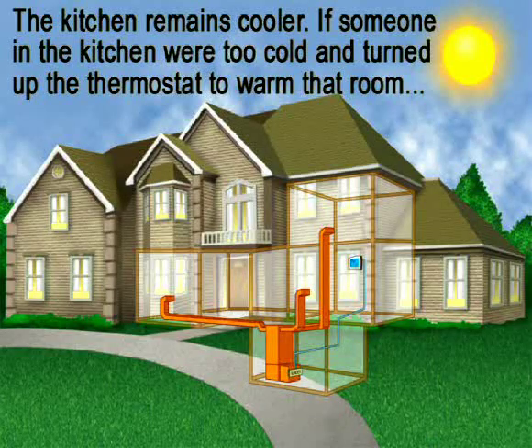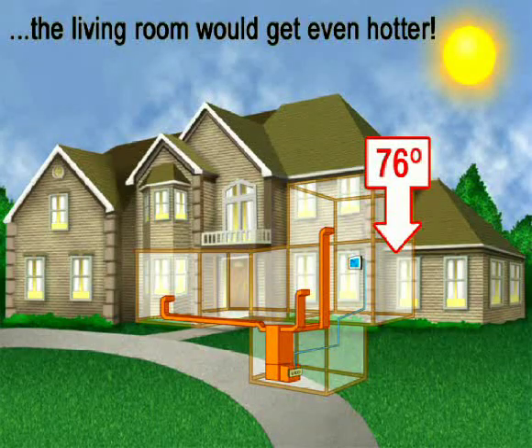If someone in the kitchen is cold and turns up the thermostat to warm that room, the living room will climb even higher.